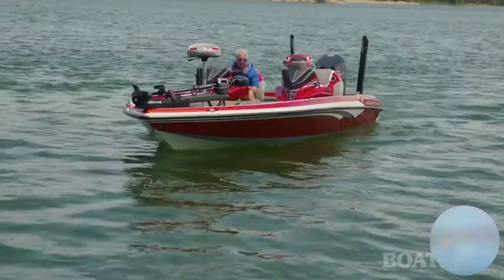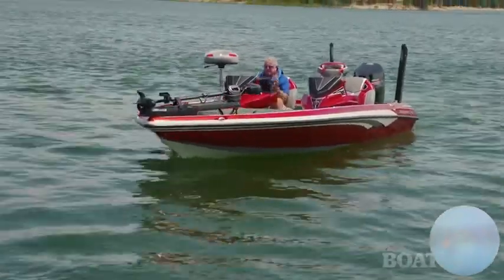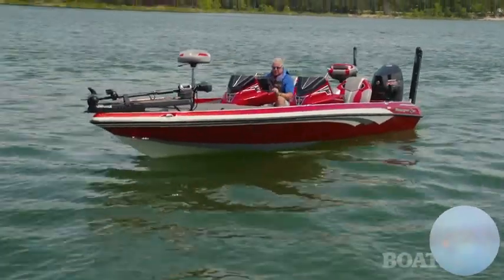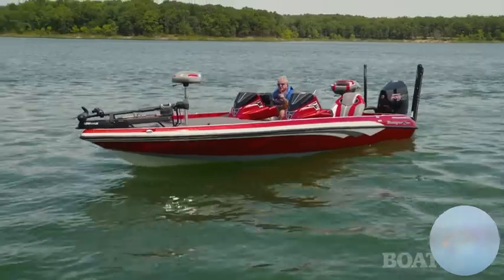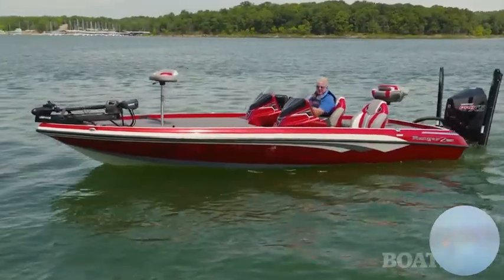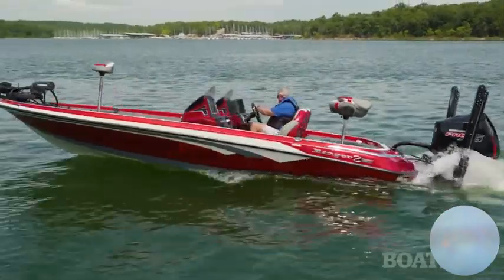The 520R by Ranger is about as high-tech as they come. I love the integration of all the electronics through the Ride screen and through the Lowrance HDS's. Digital switching is the wave of the future, and so is the Ranger 520R. I'm Randy Vance.